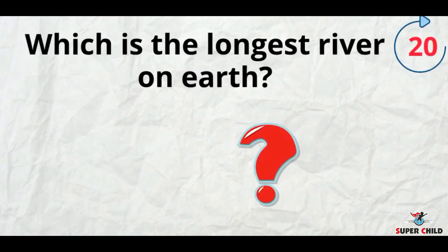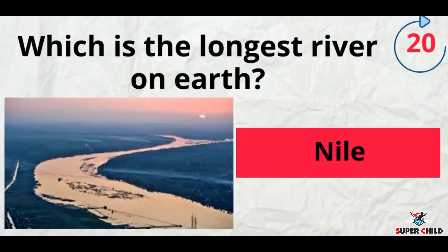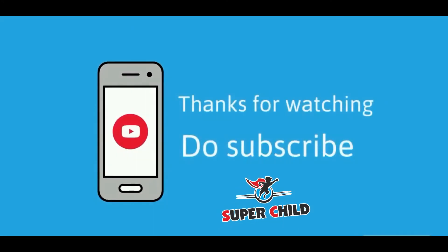Next, which is the longest river on earth? The answer is Nile. So, I hope guys you have liked the video. Please don't forget to like, share and subscribe. Thanks for watching!